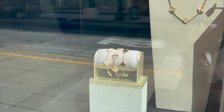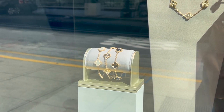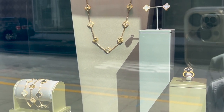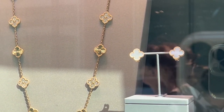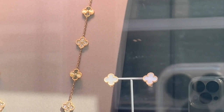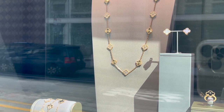For those of you looking for a five motif bracelet, there are quite a few available — including mother of pearl, guilloche shade, and onyx — on display both outside and inside the boutique. Inventory feels better than before. The vintage Alhambra earrings in yellow gold and mother of pearl are currently retailing for $3,850.